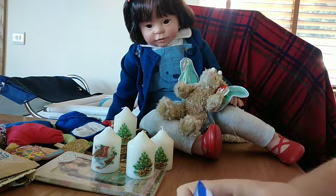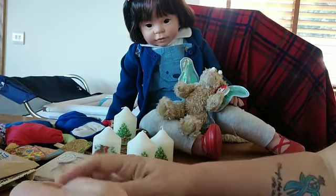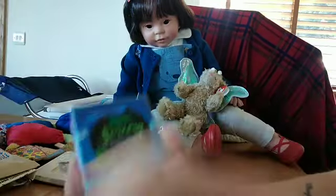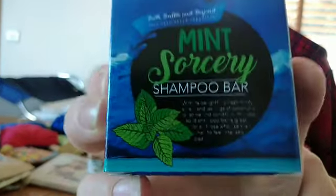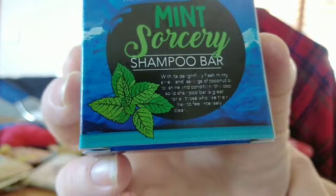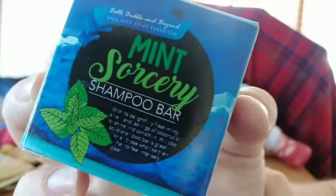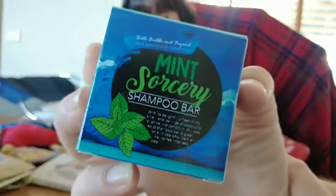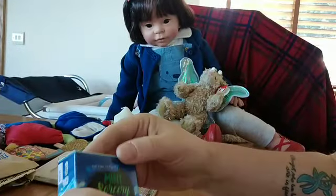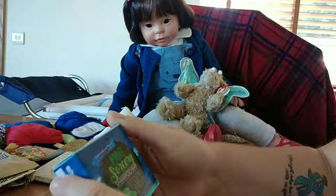These are from the candle shop as well. A shampoo bar. This is a shampoo bar - my youngest daughter is into less packaging waste and those sorts of things. Mint. Mint sorcery.